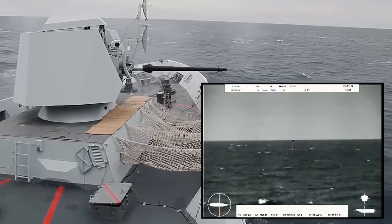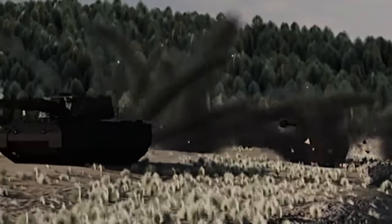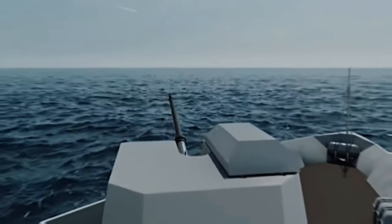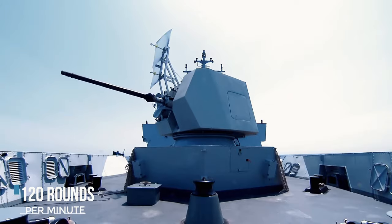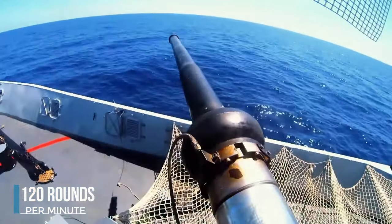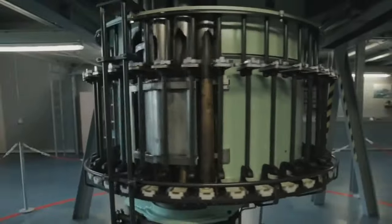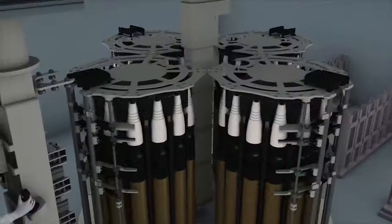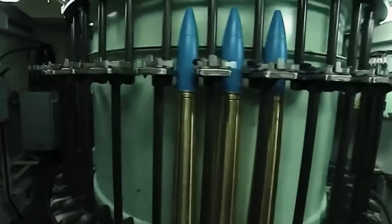With a high rate of fire and advanced targeting abilities, the MK-75 excels in engaging surface threats, defending against aircraft, and supporting ground forces. Capable of firing up to 120 rounds per minute, it ensures swift neutralization of threats even over long distances. Its dual or multiple ammunition feeding system offers flexibility, enabling operators to switch between ammunition types quickly and effectively to address different threats.